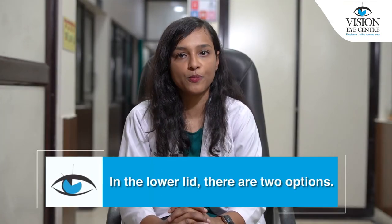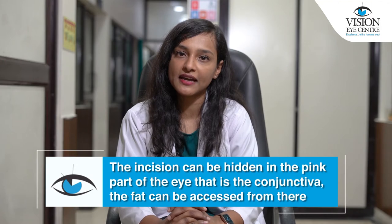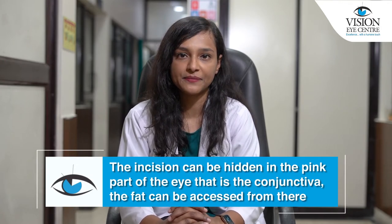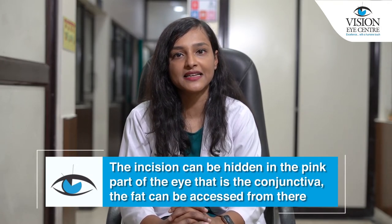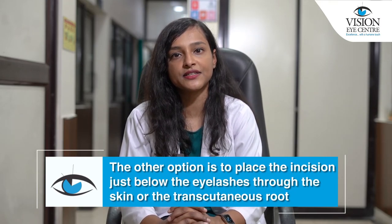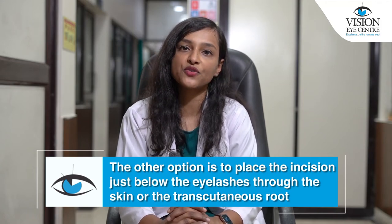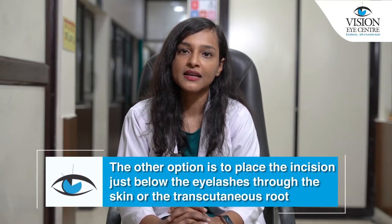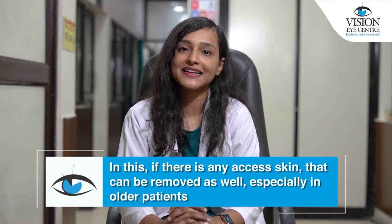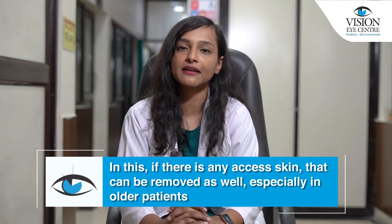In the lower lid, there are two options. In one option, the incision can be hidden in the pink part of the eye, that is the conjunctiva, and the fat can be accessed from there. The other option is to place the incision just below the eyelashes through the skin, the transcutaneous route. In this approach, if there is any excess skin, that can be removed as well, especially in older patients.